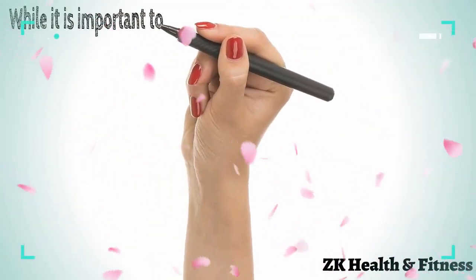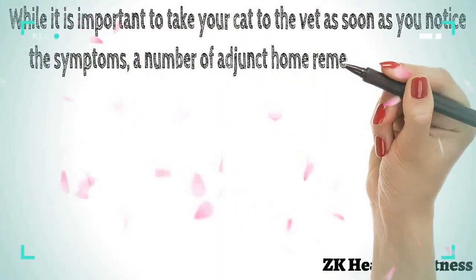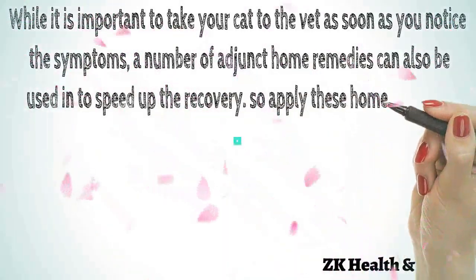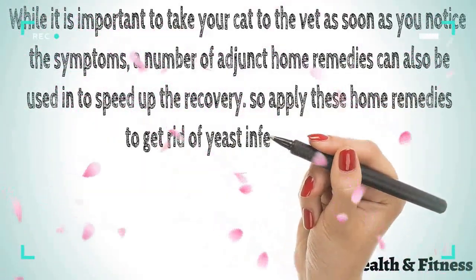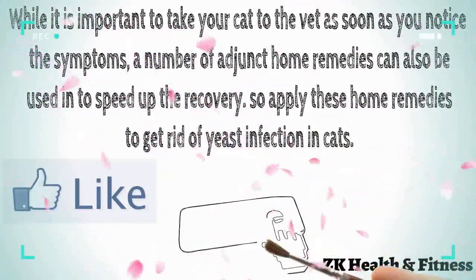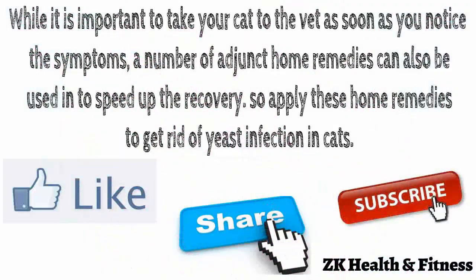While it is important to take your cat to the vet as soon as you notice the symptoms, these home remedies can also be used to help speed up the recovery. Apply these home remedies to get rid of yeast infection in cats. Thanks for watching this video. Like, share, and subscribe to our channel for more interesting videos.